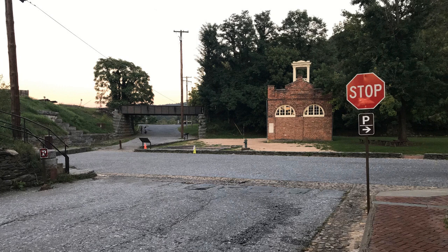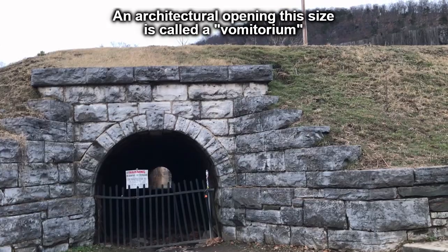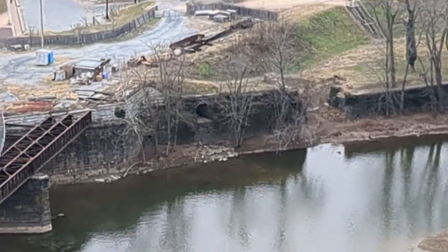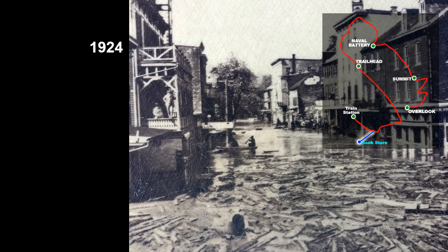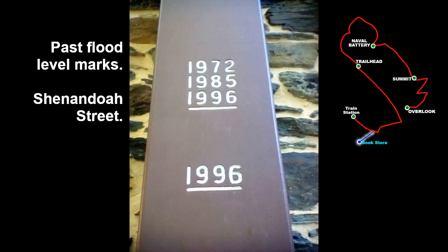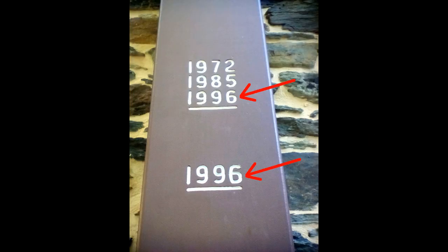Here is John Brown's Fort. Cross under the railroad overpass to get to the footbridge. The stairs and tunnel are across from John Brown's Fort. During record floods, the water exits through this tunnel. Information on past floods is posted across from the bookstore. In 1996 there were two record floods. Additional 1996 flood marks are inside of the bookstore.